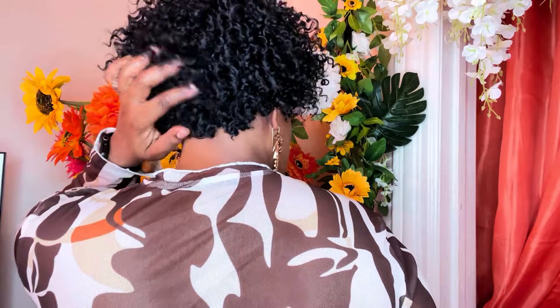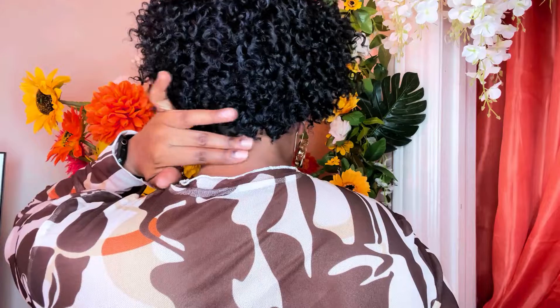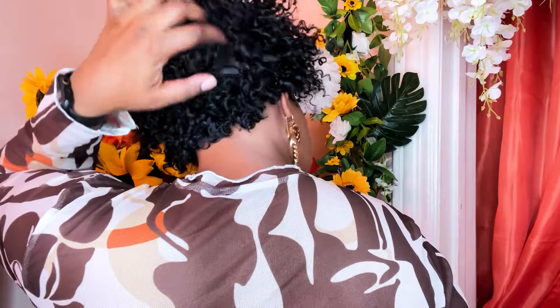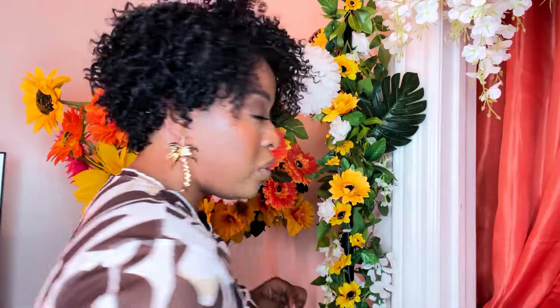I want to show you the back of it as well so you can get an idea. This is what the back of it looks like — it's quite tapered, so it's very short with nothing on your neck. It's very tapered, short, and curly.